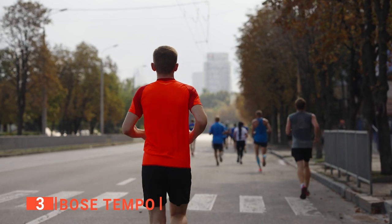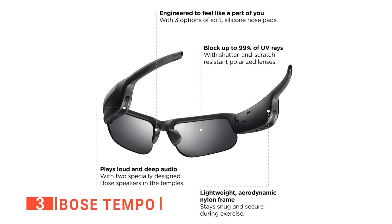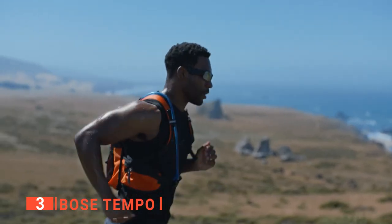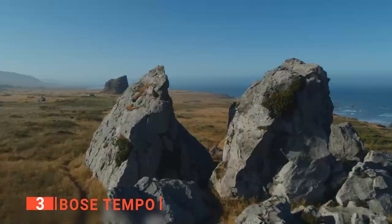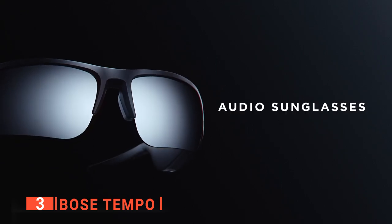You'll also get crystal clear calls when it's paired to your phone. The Bose Tempo is built with a reliable Bluetooth range that can reach up to 30 feet away with a playtime of up to 8 hours per charge. Just like the other sunglasses, the Bose Tempo is built with a special type of nylon frame and a unique mesh that lines the ports to help keep out water and debris, making it perfect for intense outdoor activities.